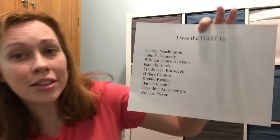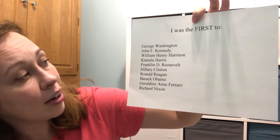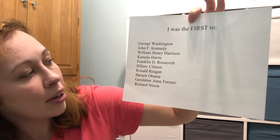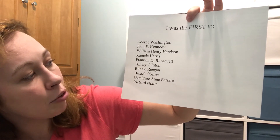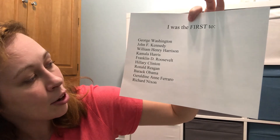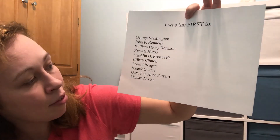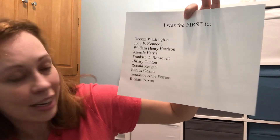On this list we have: George Washington, John F. Kennedy, William Henry Harrison, Kamala Harris, Franklin D. Roosevelt, Hillary Clinton, Ronald Reagan, Barack Obama, Geraldine Ann Ferraro, and Richard Nixon.